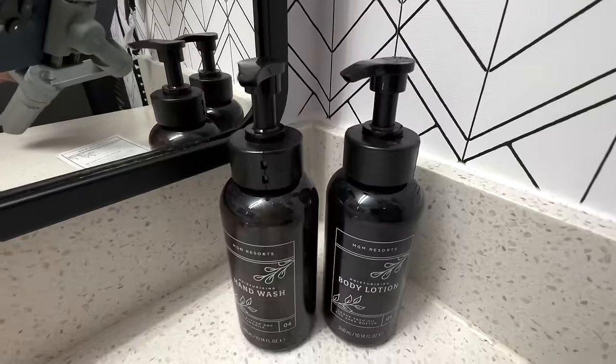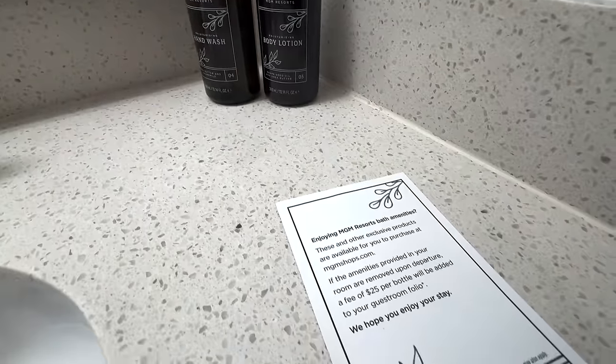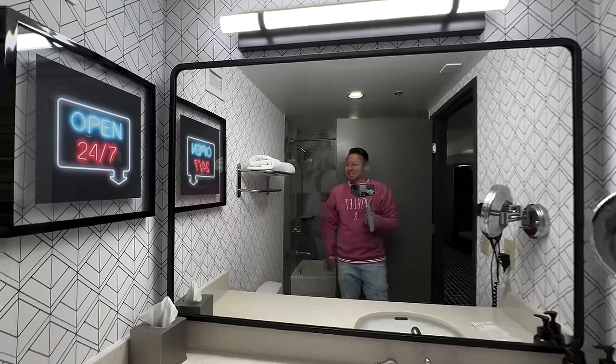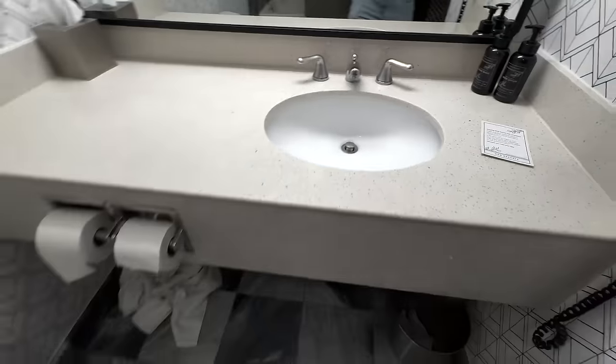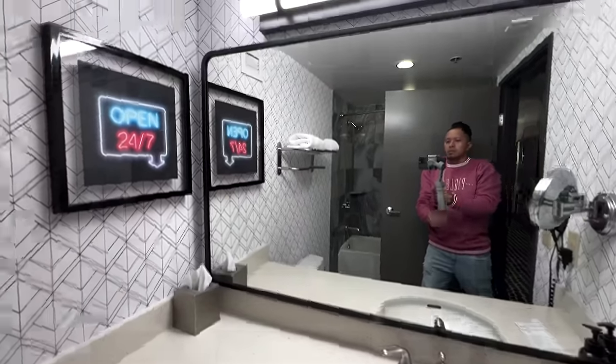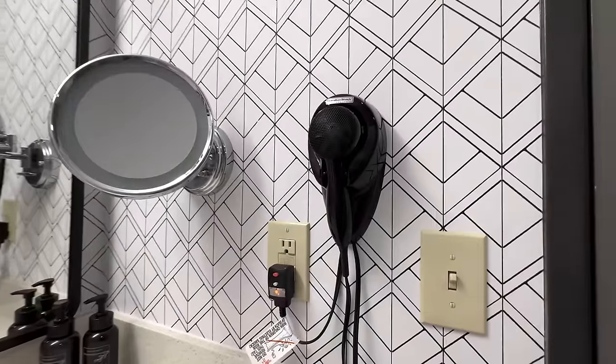Now to the bathroom — the toilet is low to the ground. They have community toiletries but there's a sign that says if you take the bottles they will charge you $25 per bottle in your portfolio. I don't think that's cool — why not just bolt it to the wall if you can't take it home? We're paying a $45 resort fee; they should just give us those amenities to take home. You get one sink, a little space for your toiletries, tissue paper, body lotion, hand wash, and a hair dryer attached to the wall.